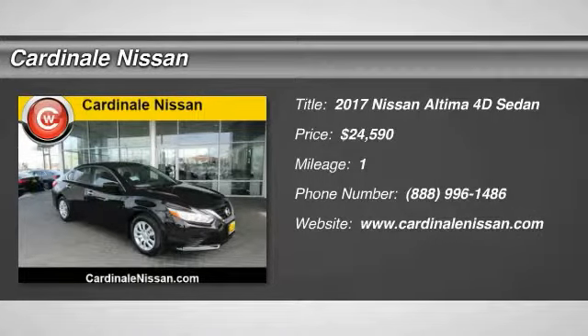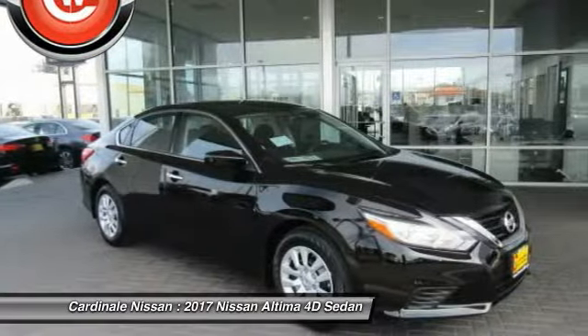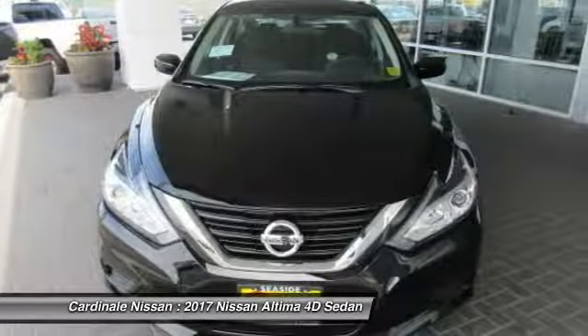2017 Altima. The Nissan Altima offers advanced features to make life easier, including push-button ignition, which comes standard.